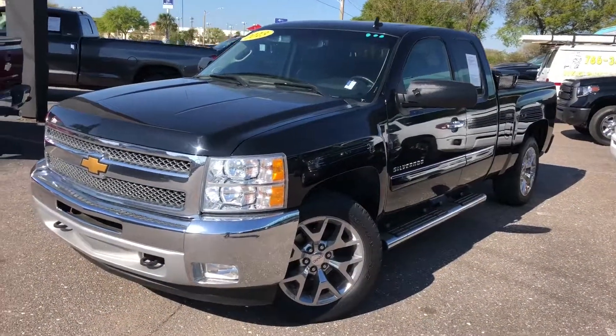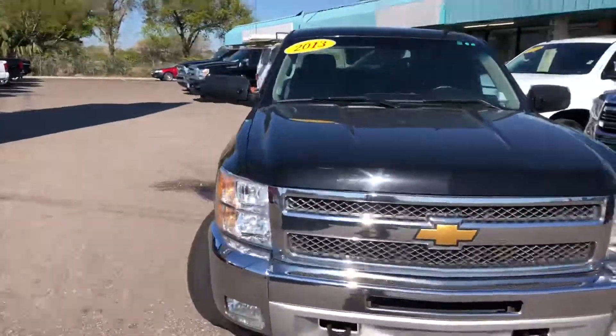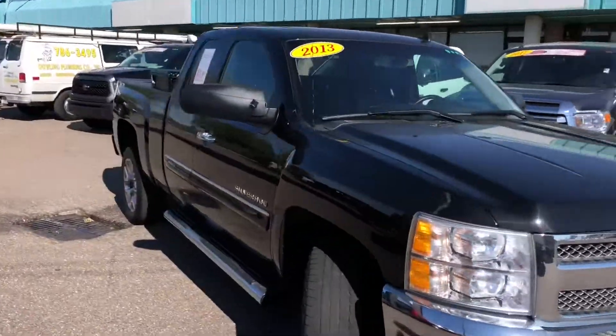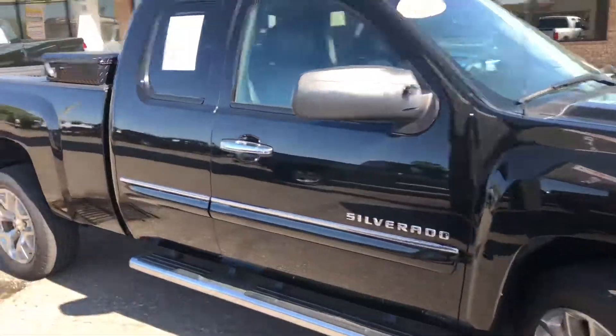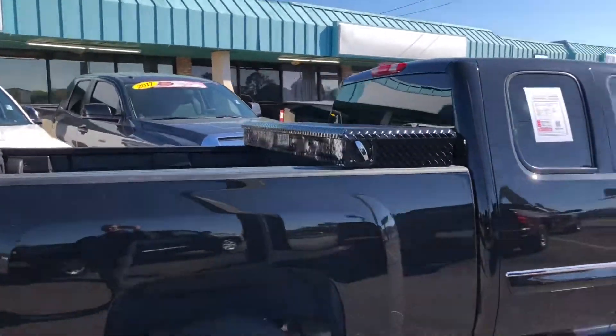This is our 2013 Chevy Silverado with the nice big alloy wheels. No damage up front. Running boards on here, some chrome accessories. Looks like the previous owner had a toolbox.